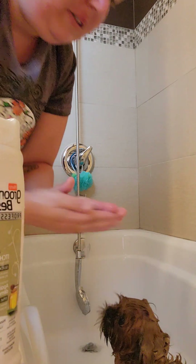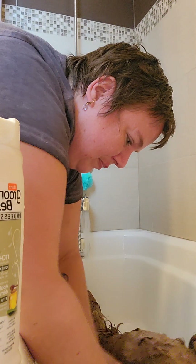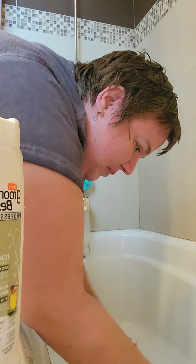Now we'll do her back feet where she usually chews on. Okay, time for the rinse.